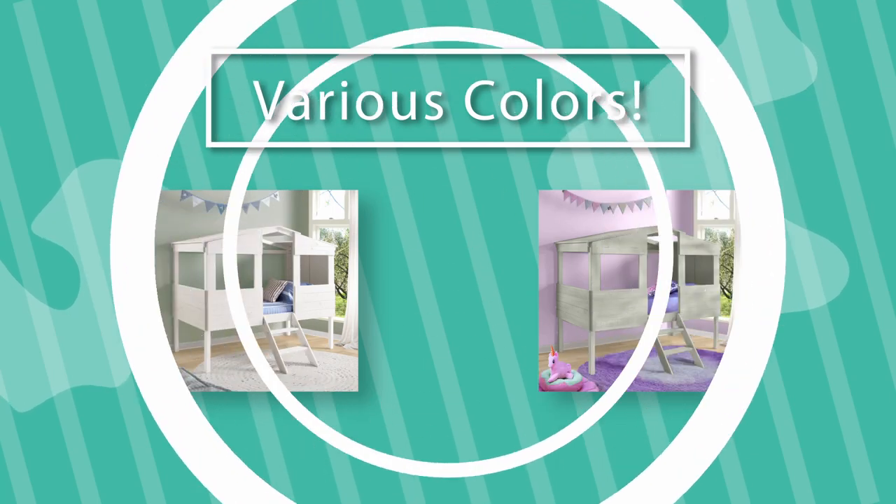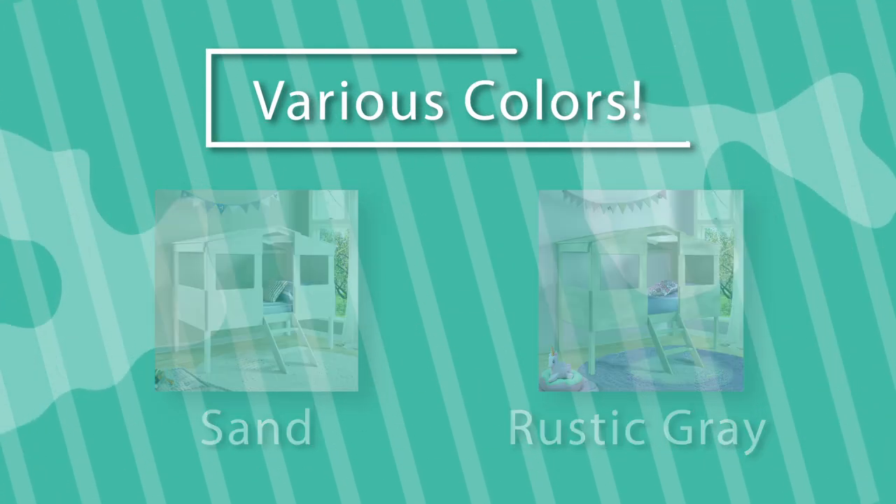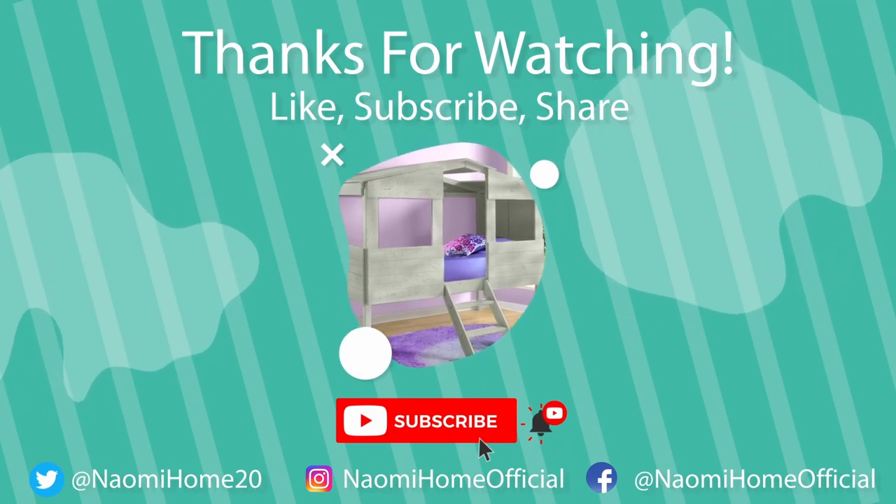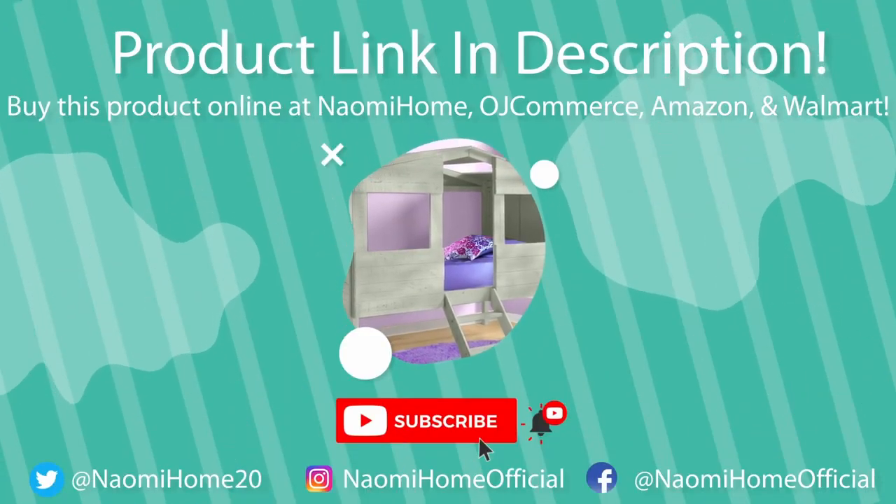The Susie Loft is available in various colors such as sand and rustic gray. Thanks for watching! Like, subscribe, and share for more Naomi Home content. You can find the product link and more in the description below.